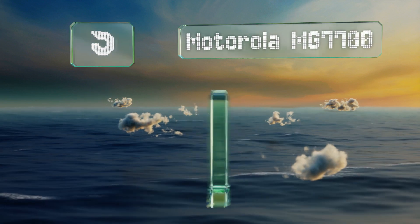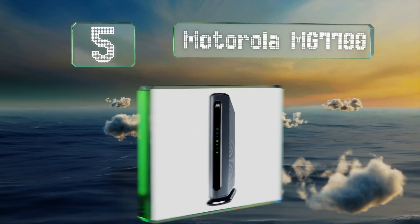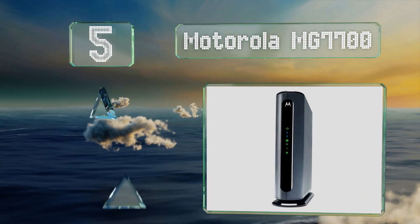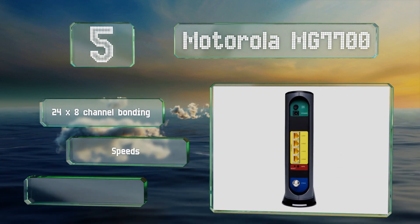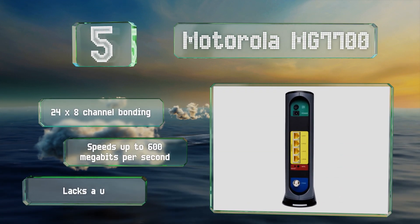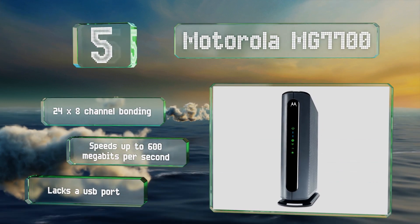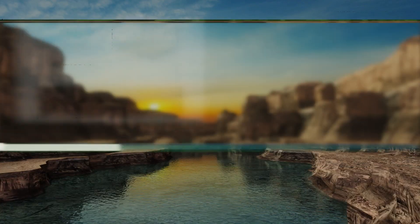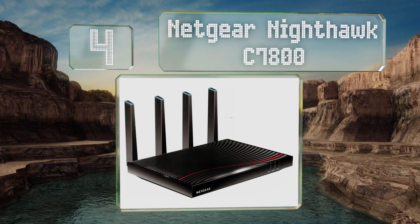At number five, the Motorola MG7700 can prevent denial-of-service attacks and sports an attractive housing that's well ventilated. Its built-in AC1600 router provides a decent amount of coverage. It features 24x8 channel bonding and speeds of up to 600 megabits per second, but it lacks a USB port.